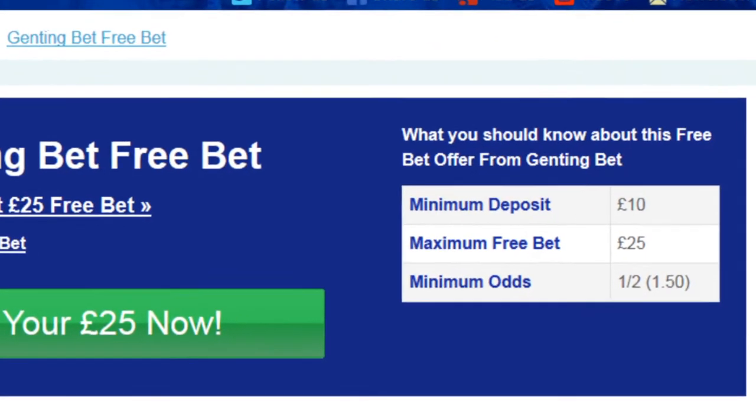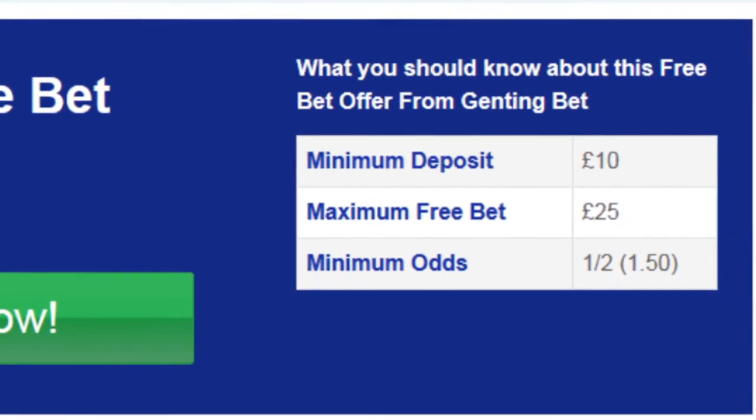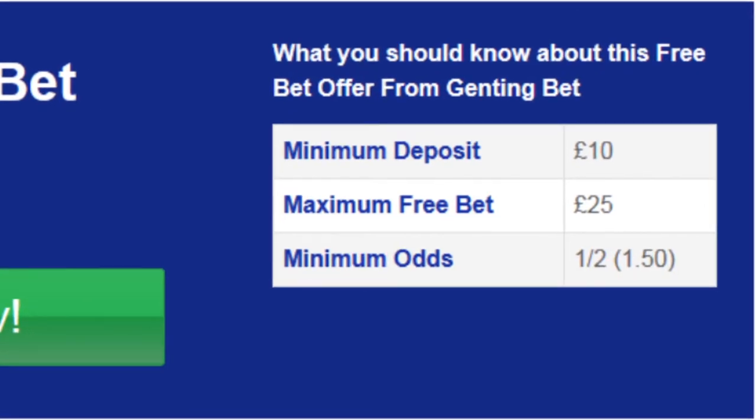Once you've done that you'll then be able to read all of the main details for this offer. As you can see, your minimum qualifying bet odds are 1 to 2 or 1.5. The maximum bonus you can receive is £25 and you must deposit at least £10 in order to be eligible for the offer.